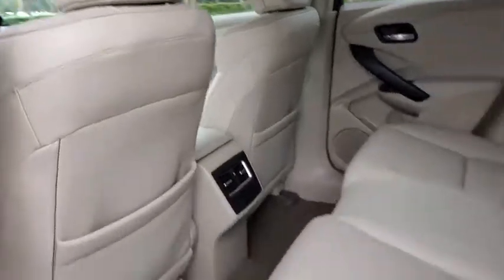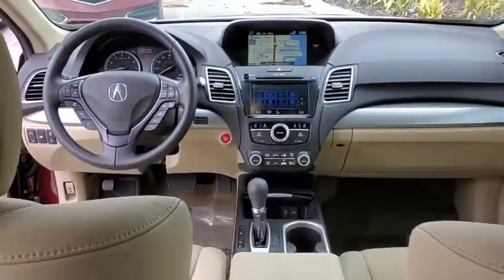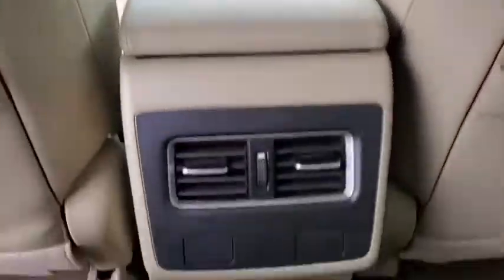Navigation system, power passenger seat, lane departure warning, power liftgate, heated seat, traction control, backup camera, dual airbags, leather-wrapped steering wheel, Bluetooth.